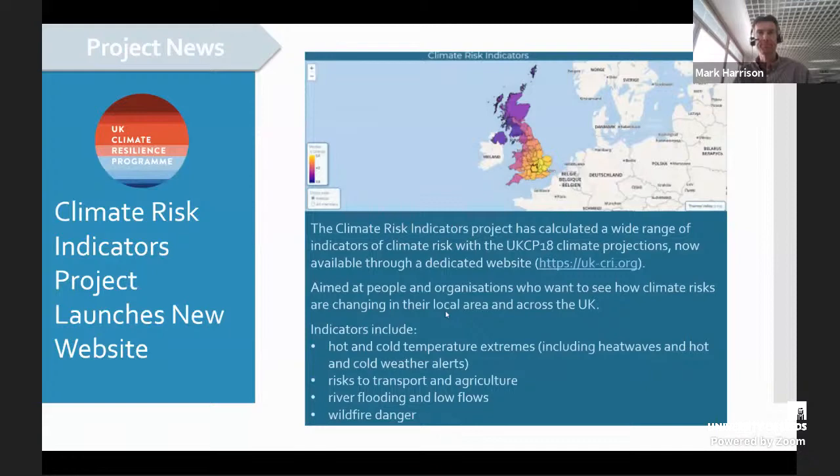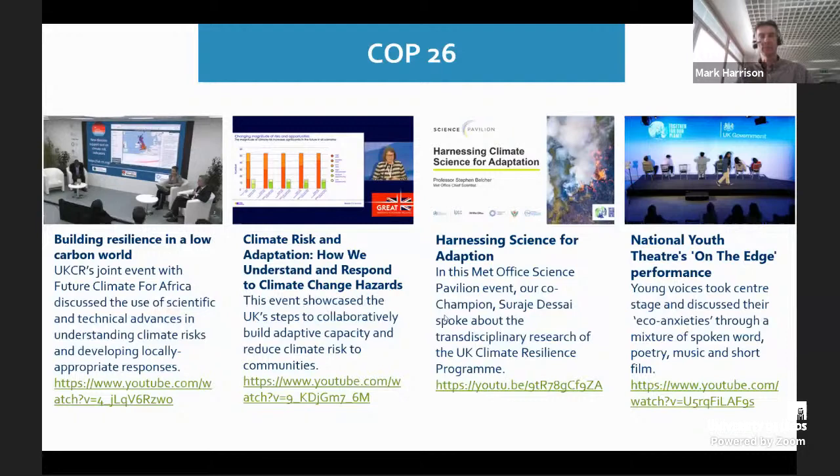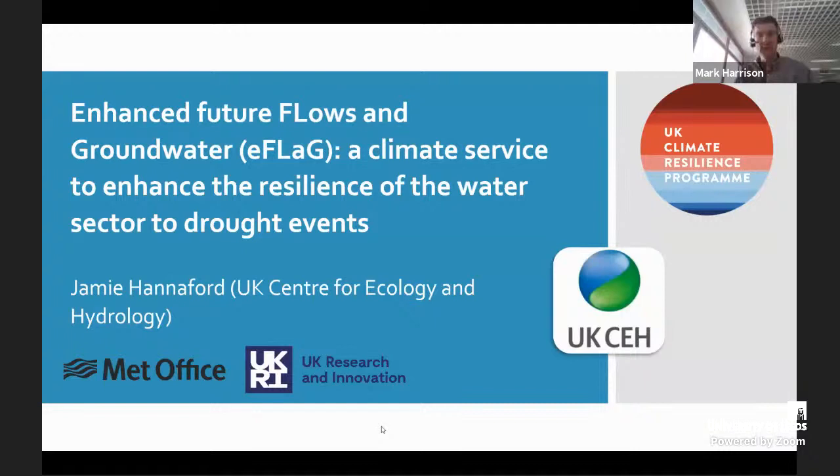Finally, just to recognise the way in which UK Climate Resilience projects and staff have contributed to COP — there's been a huge amount going on and this is just a small snapshot of some of our contributions. By way of introduction, Jamie leads this project and currently works for the UK Centre for Ecology and Hydrology, and is also a visiting professor at the Irish Climate and Research Units at Maynooth University. He specialises in the analysis of hydrological extremes concerning floods and droughts, and has led a number of major UK and international drought research projects.